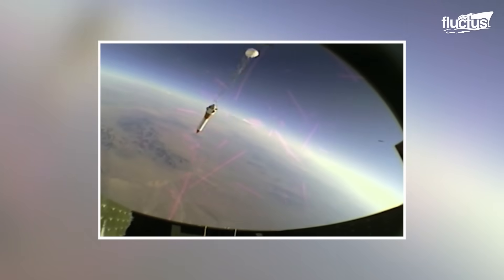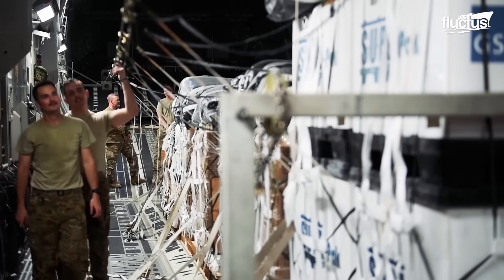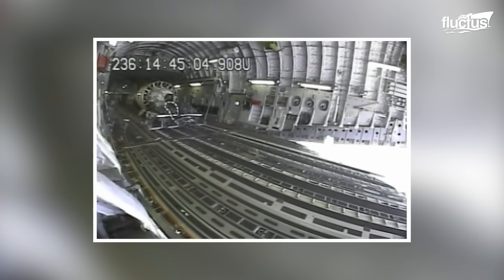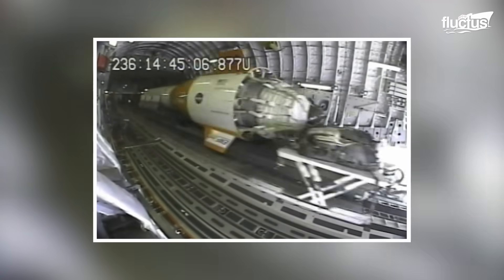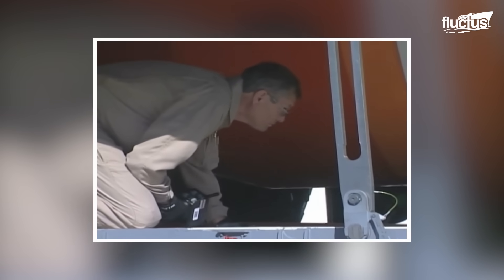The C-17 set a world record by deploying an 85,000-pound jumbo test vehicle for more than 25,000 feet. This was significant, as the C-17 generally only performs airdrops with weights of up to 60,000 pounds. In fact, many special considerations had to be made to ensure the aircraft could handle the process from a structural standpoint.